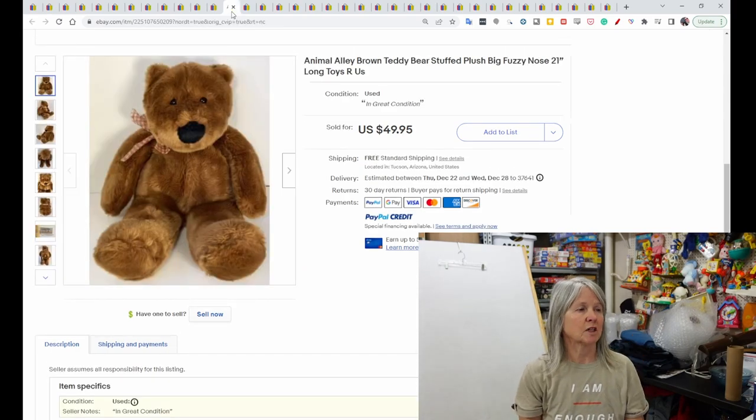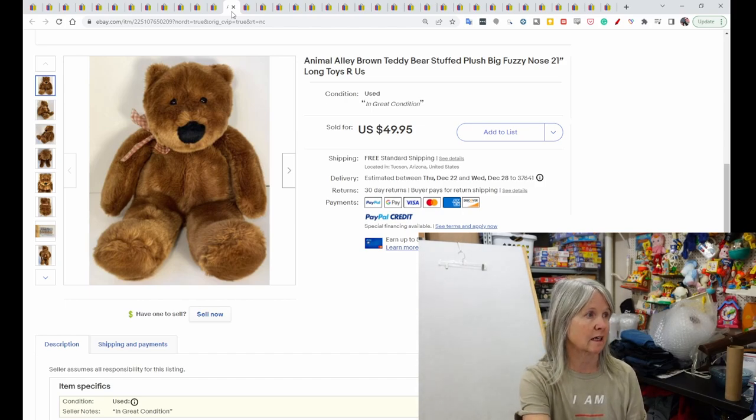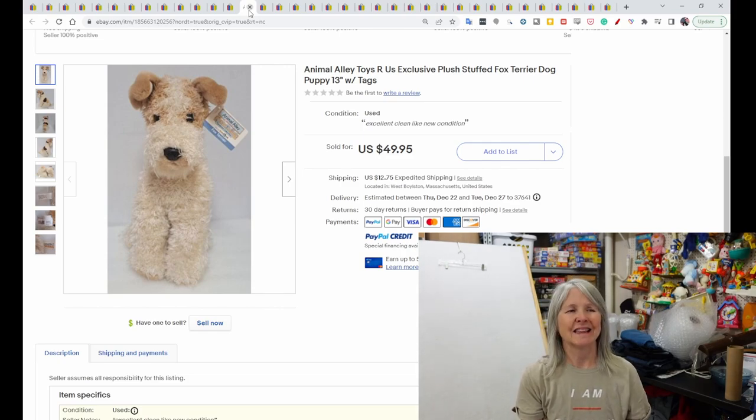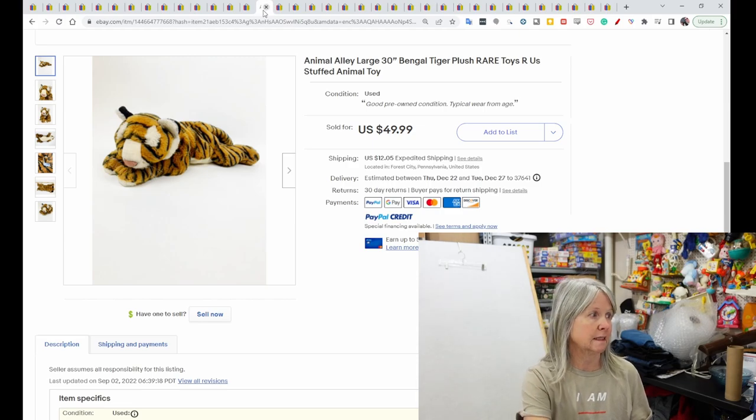Another large plush, 21 inches — a teddy bear with a big fuzzy nose — sold for $49.95. There's a fox terrier dog with its tags; even with paper tags I list it as used and state it came with tags or in excellent condition. That one sold for $49.95. A 30-inch tiger — Bingo — sold for $49.99, though the tag looks a little faded.